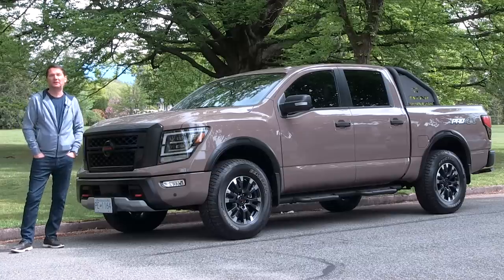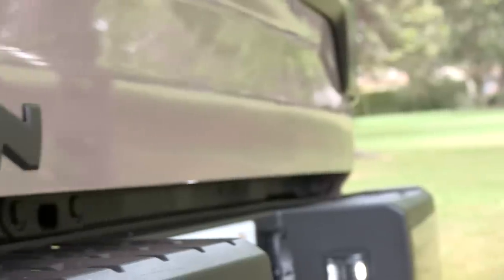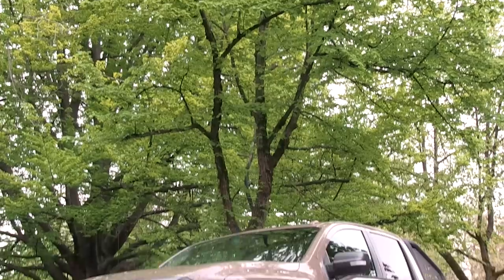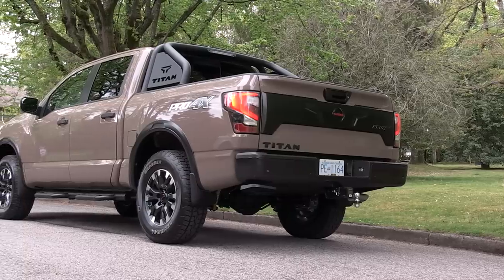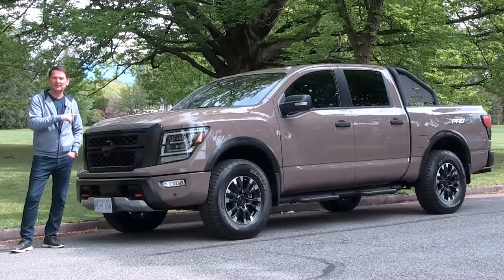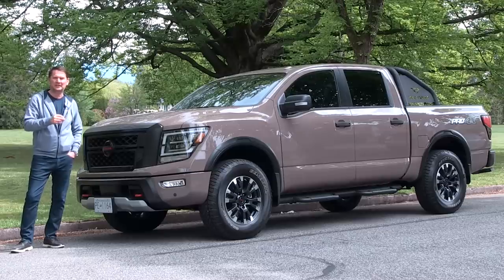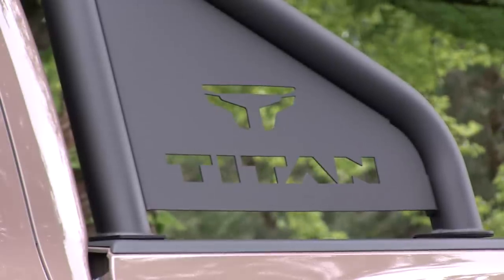For 2020, Nissan is fighting back with their new Titan pickup truck. As a frame of reference, the Titan has not been selling well at all — this full-size truck is in last place compared to especially the domestic manufacturers, and Toyota outsells it as well. The Titan at the end of 2019 in the Canadian market saw sales down 48 percent, and in the United States sales were down 37 percent.